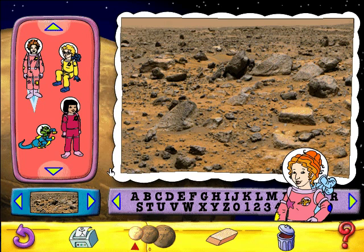Here's your chance to make a postcard you can print and send home from Mars. Just click a background to get started.